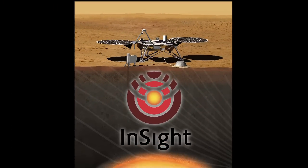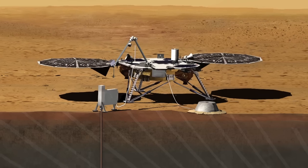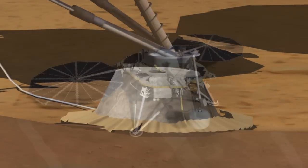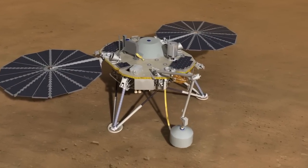The InSight mission is a geophysical mission to Mars. It's going to go to Mars and take its vital signs. It's going to take its heartbeat — the seismic activity of the planet. We're going to be doing that using a seismometer, a very high-precision seismometer, using techniques that have been well-developed on Earth to get the understanding of the crust, mantle, and core, and the relationship between those.